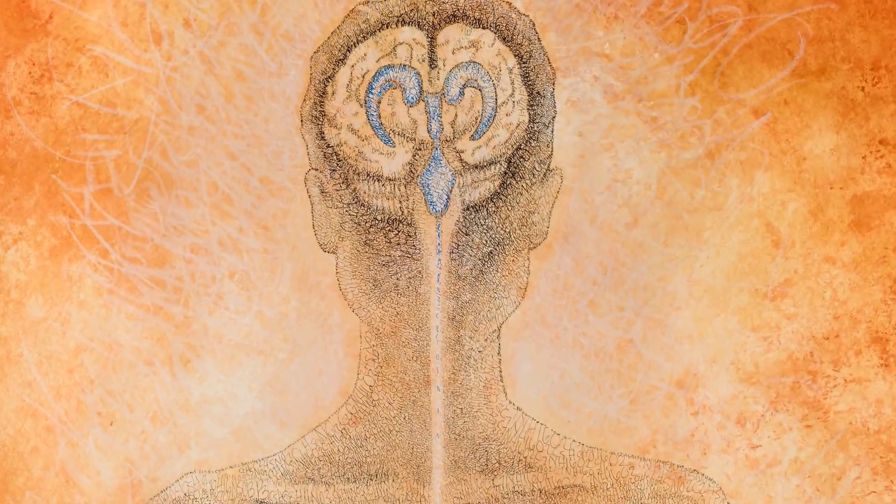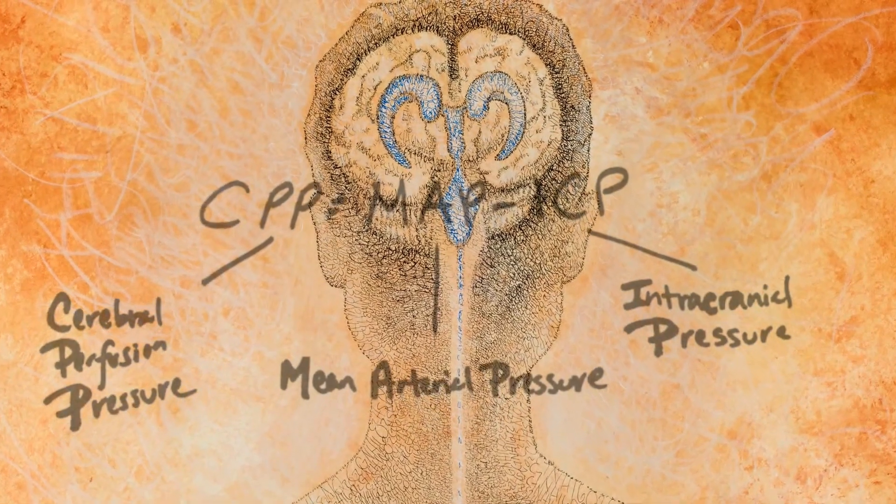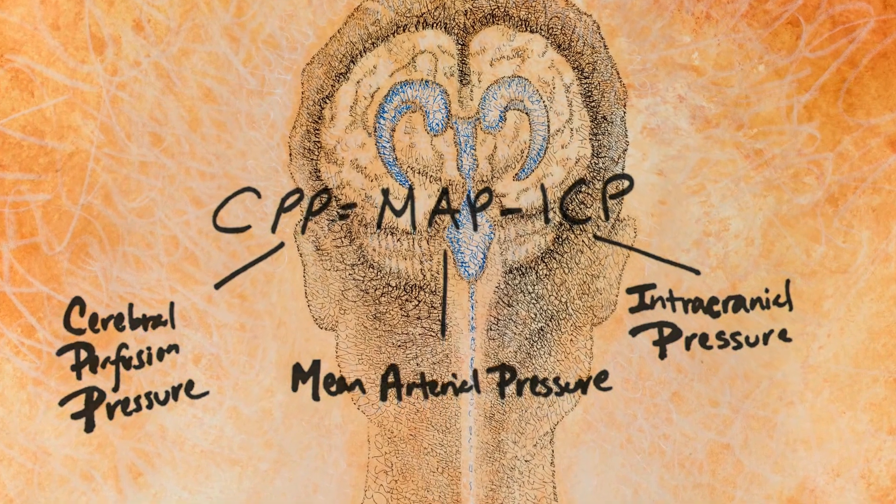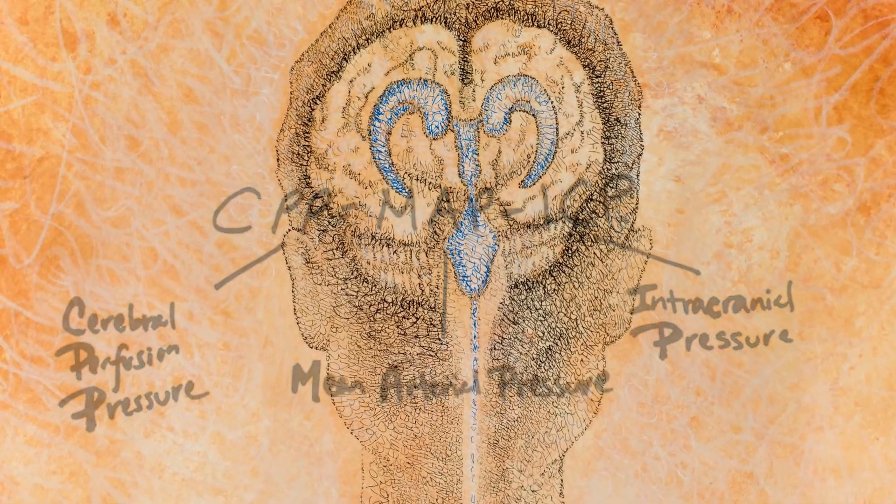The ventricles themselves are drawn with a formula for cerebral perfusion pressure, often used following a traumatic brain injury. It measures the difference between the mean arterial pressure and the intracranial pressure.